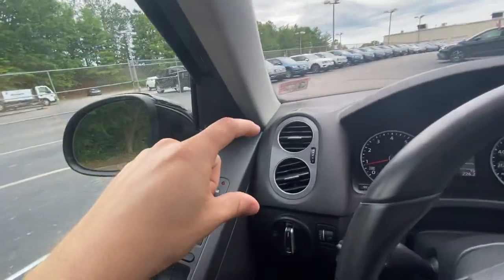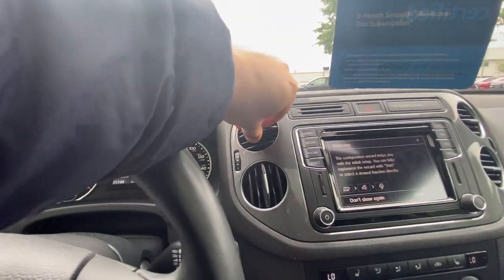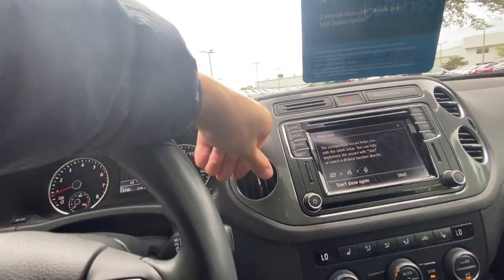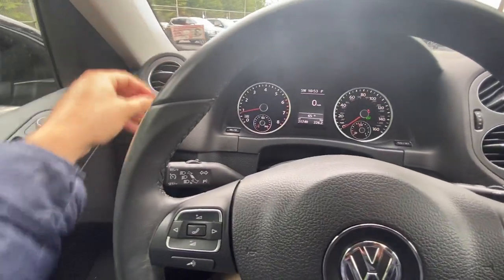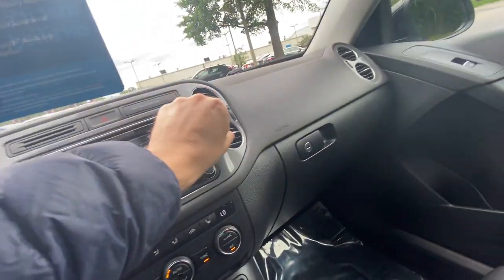We have eight air vents just for the front on the top, which is arguably unnecessary, but you have so much control and customization of where the airflow is going to go. I feel like even if this car didn't have the vents back here, you would still have a really high quality circulation of air. I can put the top ones up and shoot them toward the back, and put the bottom ones aimed towards the front passengers.